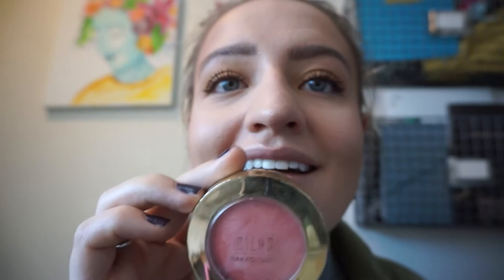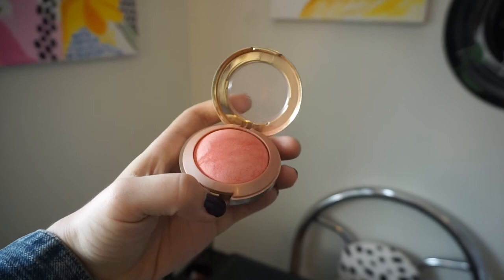Then I put on a little bit of blush. I use the Milani Baked Blush in Luminoso — it's really pretty, it's pink with a gold shimmer to it. I wear it every single day.